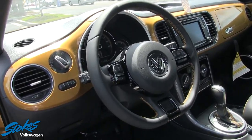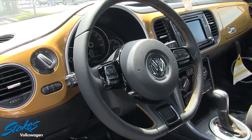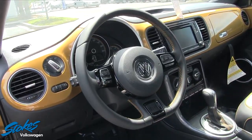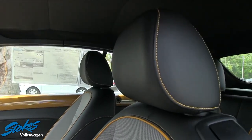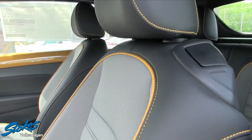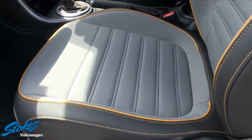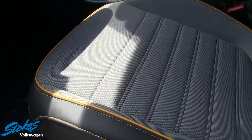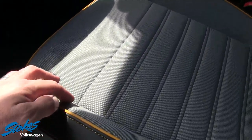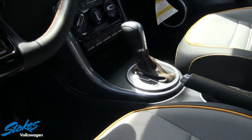You'll see the color of the exterior always rolls into the interior of the car on any Volkswagen Beetle. There's a leather-wrapped steering wheel. Look at the seating in here, folks — pretty unique to the Dune package, with the yellow piping and a nice gray cloth and black leather integrated into the seating. It's a nice color combination, with automatic transmission.